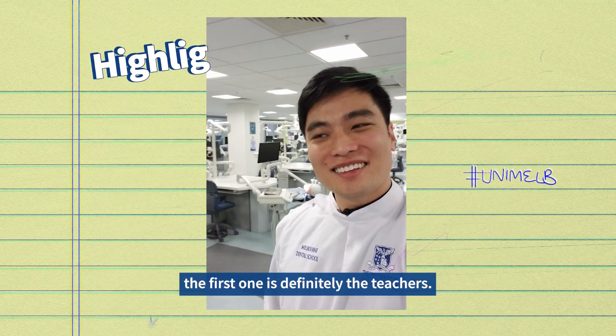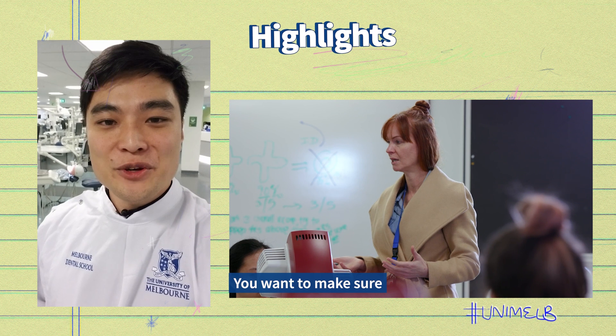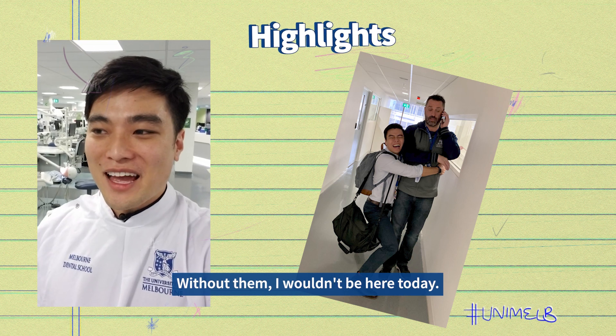Two highlights for me. The first one is definitely the teachers. Dentistry is a health profession, so you're going to be taking care of patients and you want to make sure you're learning from the best. Thank you so much for all those teachers that have helped me through my clinical training. Without them, I wouldn't be here today.